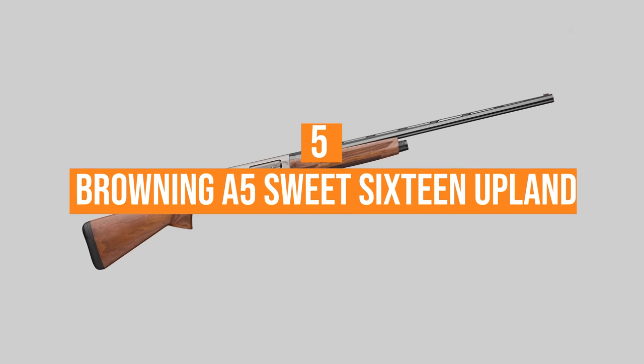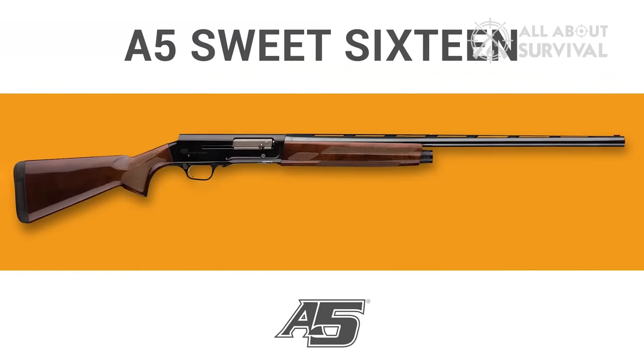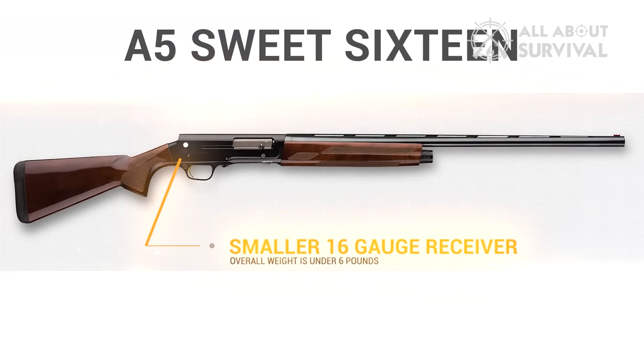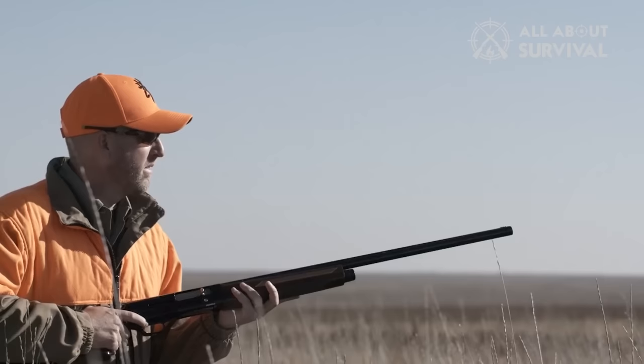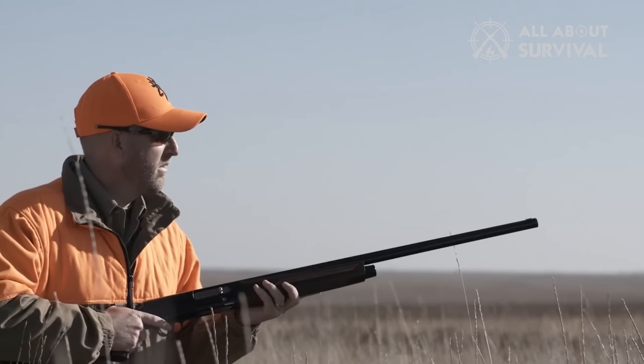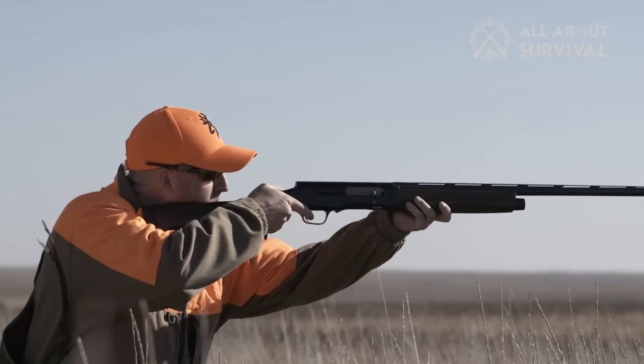Number 5: Browning A5 Sweet 16 Upland. Browning's new version of the A5 Sweet 16 sports the same humpback profile as the original, but it's only for aesthetics. The old 16-gauge needed the hump because it was a long recoil shotgun and the barrel moved rearward into the receiver. Now, the Sweet 16 uses a kinematic — a different word for inertia — system to operate the autoloader. Just like John Browning's model, this gun has a speed-load function that allows the shooter to slide the first round into the magazine where it is caught by the carrier and lifted into the chamber.